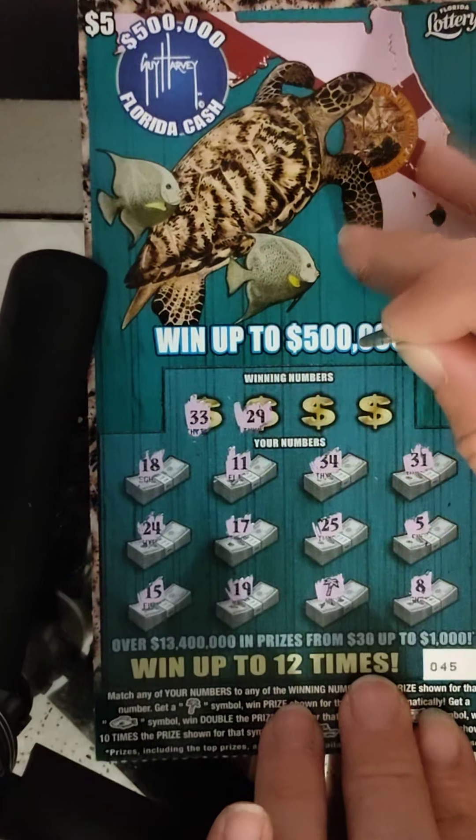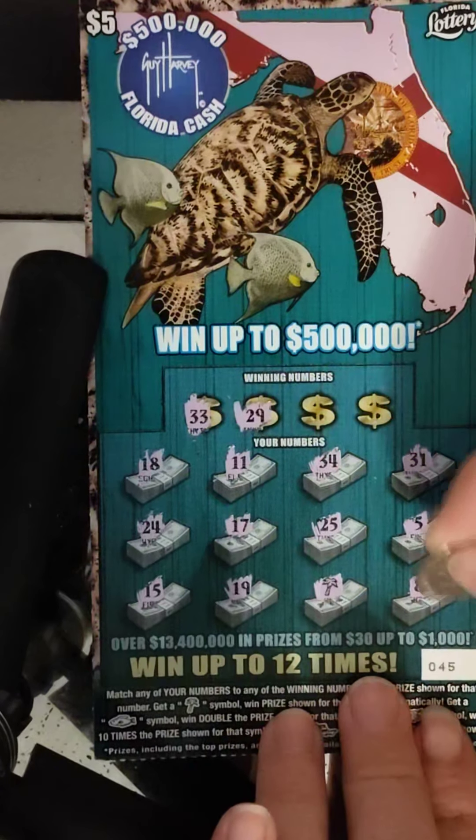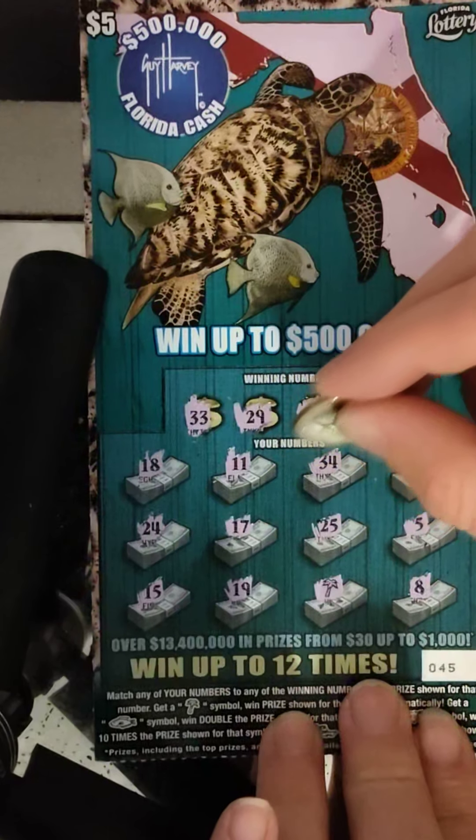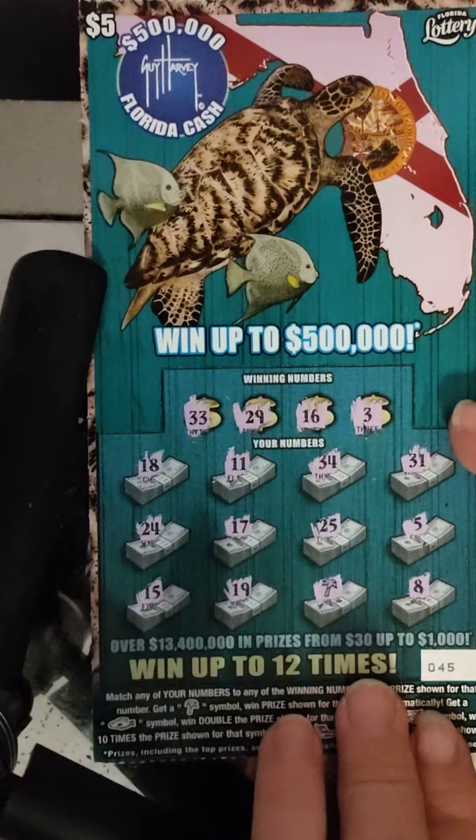Winning numbers: 33 — no. 29 — no. 16 — no. And 3 — no. So just the palm tree symbol. Let's see what we got here.